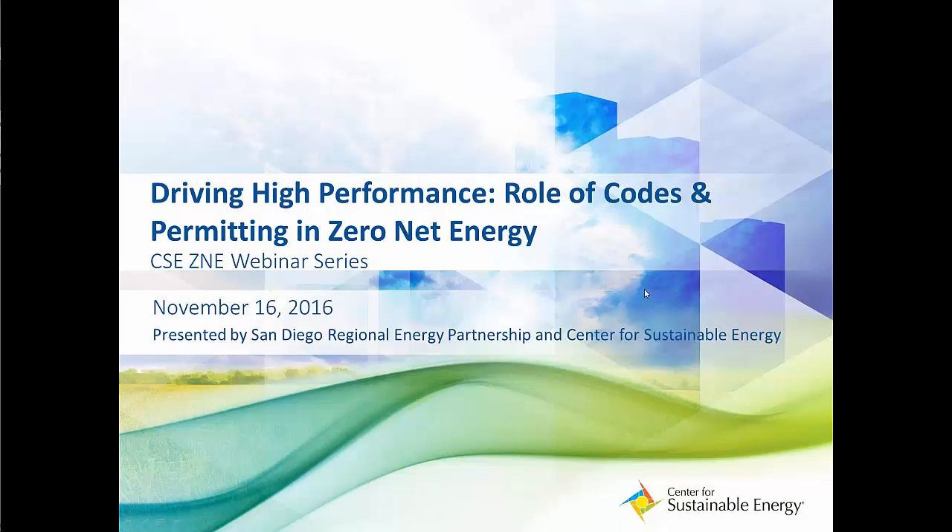Welcome, everyone. My name is Erin Malcolm-Brant, and I'm a Project Manager with the Building Performance Team here at the Center for Sustainable Energy, and I will be the moderator for today's webinar.